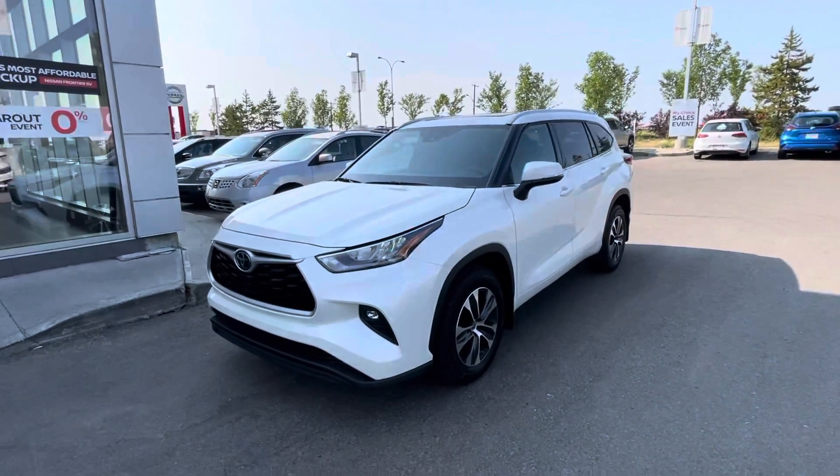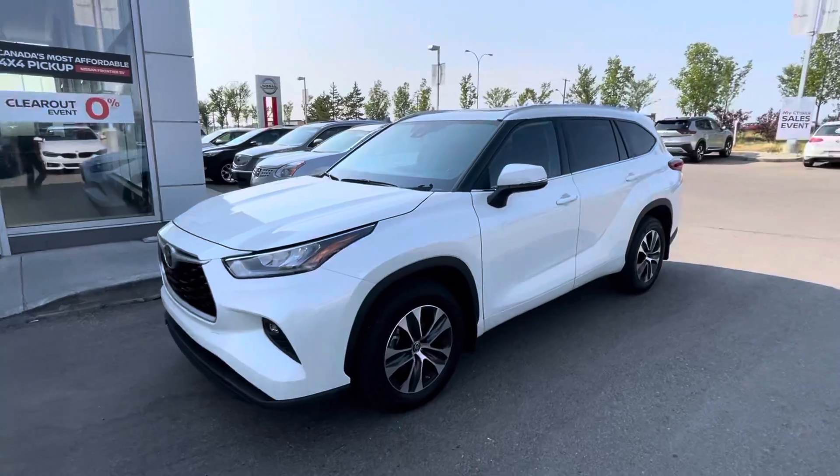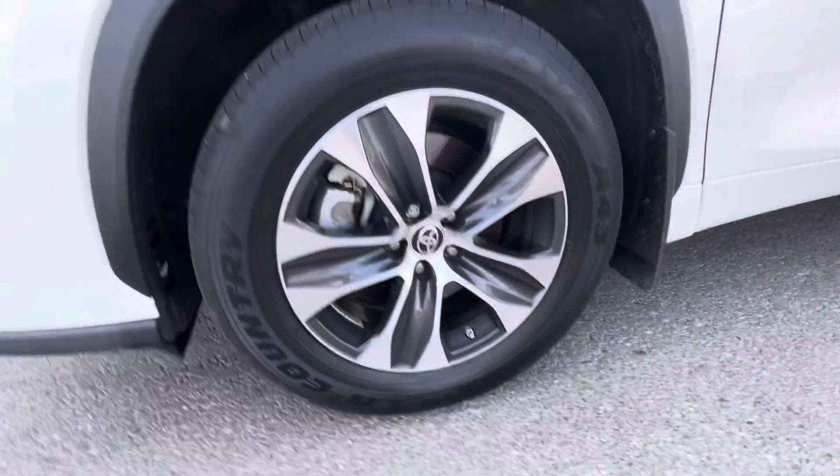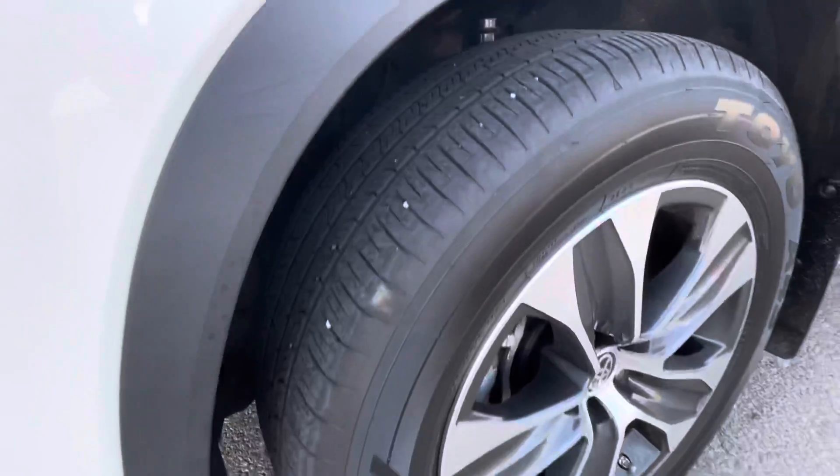Hey, how's it going? Doing a quick walk-around video of the new design 2020 Toyota Highlander. Got your beautiful rims, a lot of tread left on the tires as well.